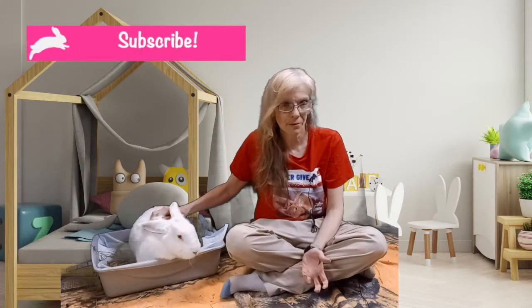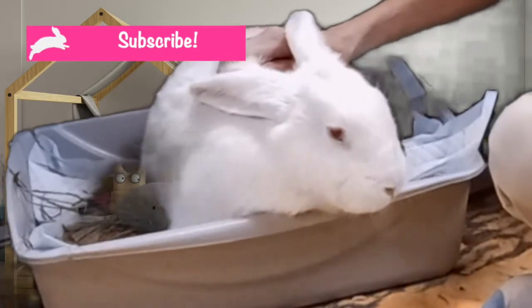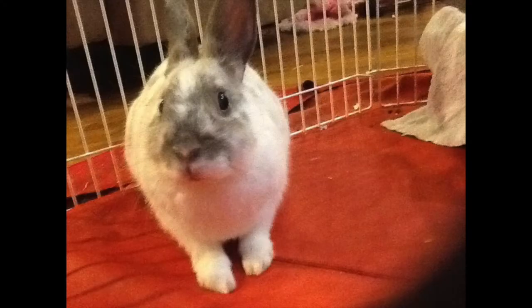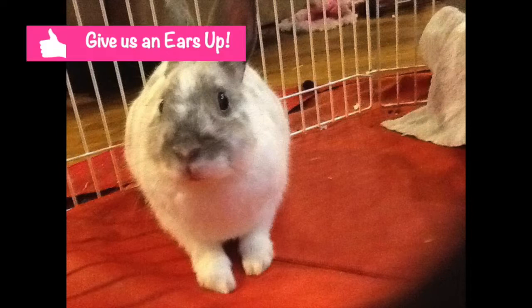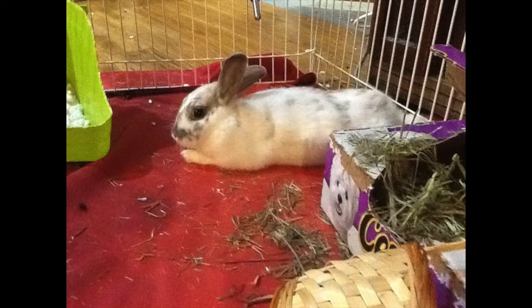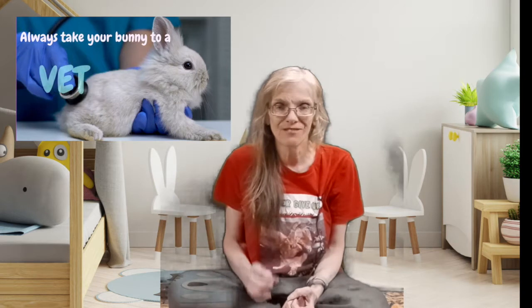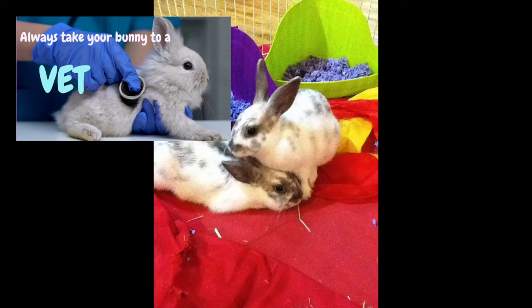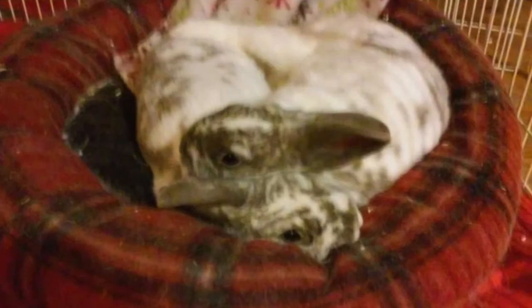If you're a rabbit rescuer or bunny parent, you know you're in the right place. Please click subscribe and give us a big ears up. As I mentioned in the intro, today I want to tell you about my experience recently with Fred, Barney's brother, who had a very severe case of GI stasis which he almost died from. Thank God he's better. Again, I'm not a vet — always go to your vet. Fred was at the vet three times within a four-day period. The information in this video is only a supplement to going to the vet.